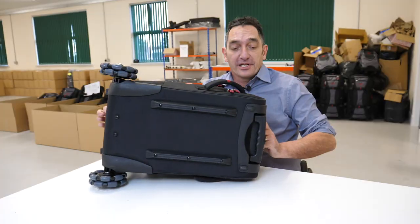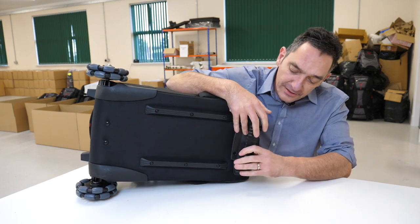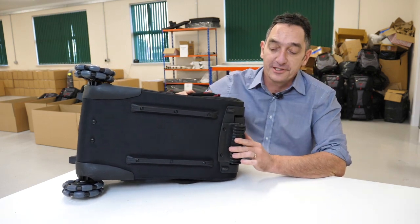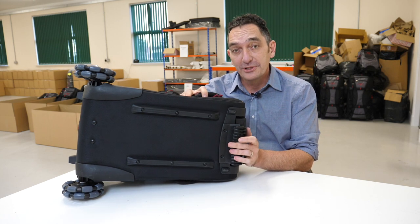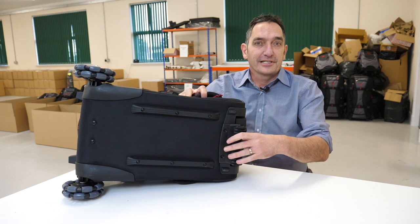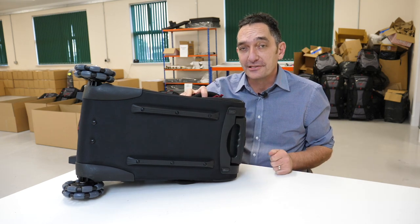The wheelchair version of this bag will have a connector fitted to a specific point, which is where it hooks onto the wheelchair. Make sure at checkout, if you want the wheelchair version, you select it — otherwise the bag will arrive without the connector and you wouldn't be able to attach it to a chair.